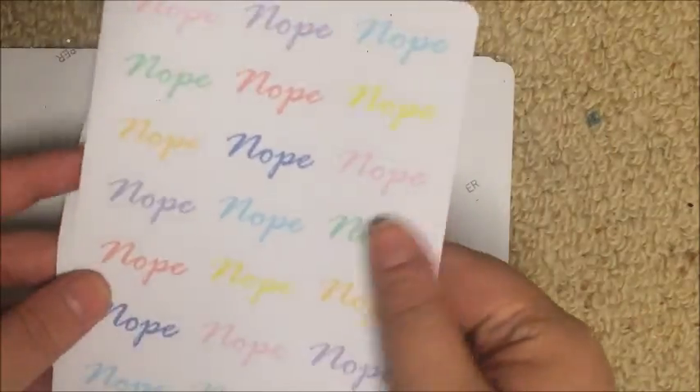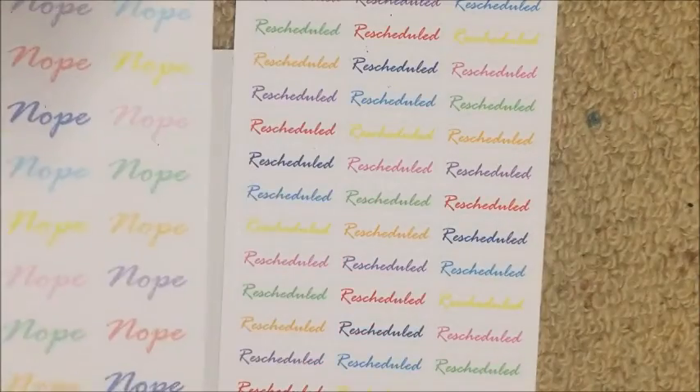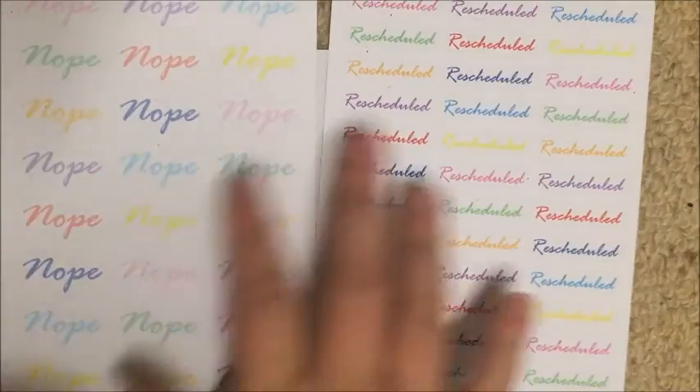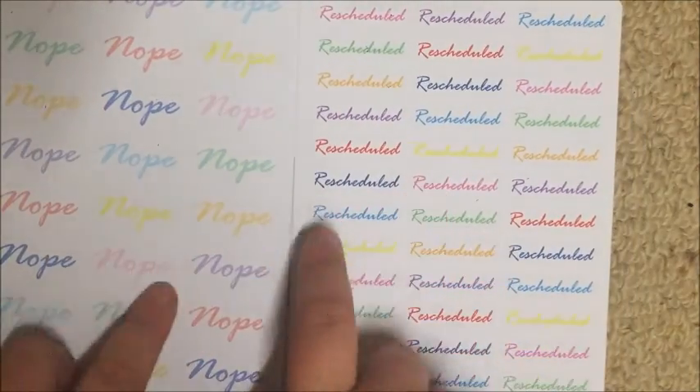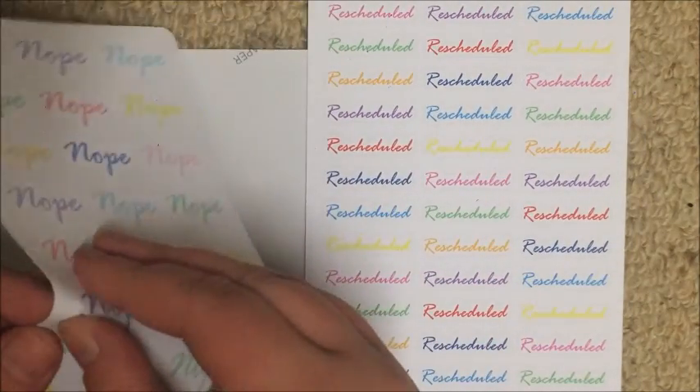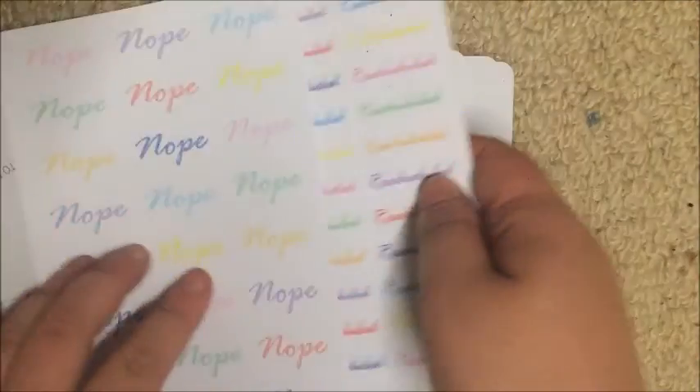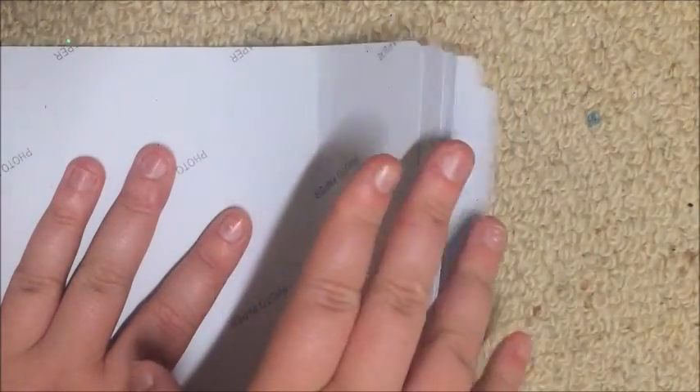The first things in here are her two unreleased sheets — this month it's these 'nope' and 'rescheduled' banner-type ones. I really like those — I need some that say 'lazy day' actually, but these are really cute. That's her unreleased sheet, and then this is the eight sheets of the kit — sneak peek!